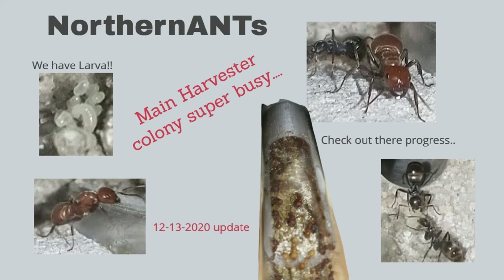Welcome to the Northern Ants Channel. Thank you for stopping by to check out my video. This is an update video for December 13, 2020. I'm going to go through some of the progress of a couple of the colonies I have.